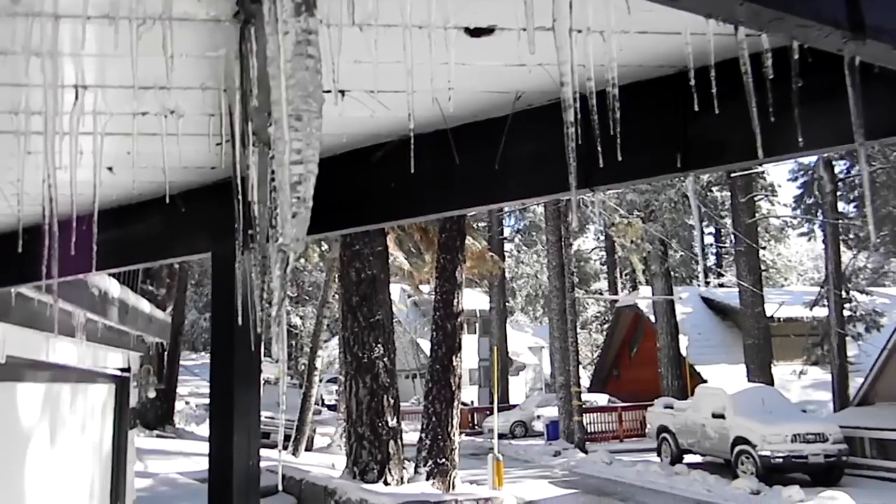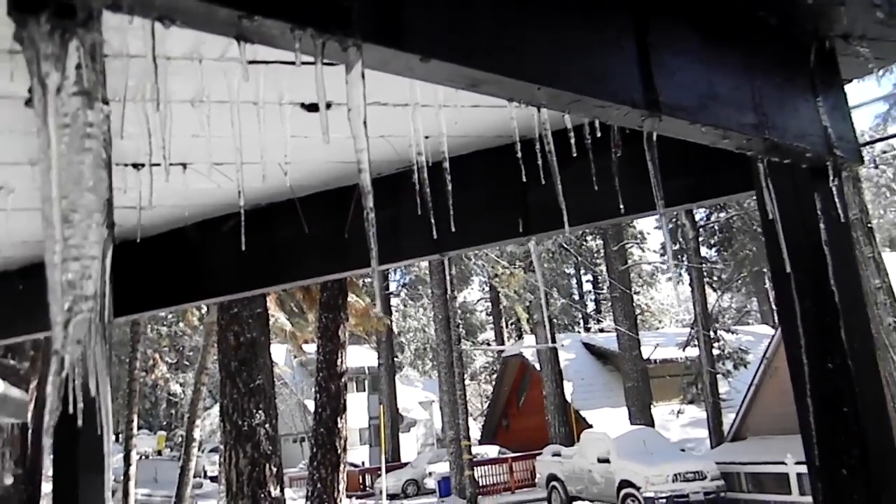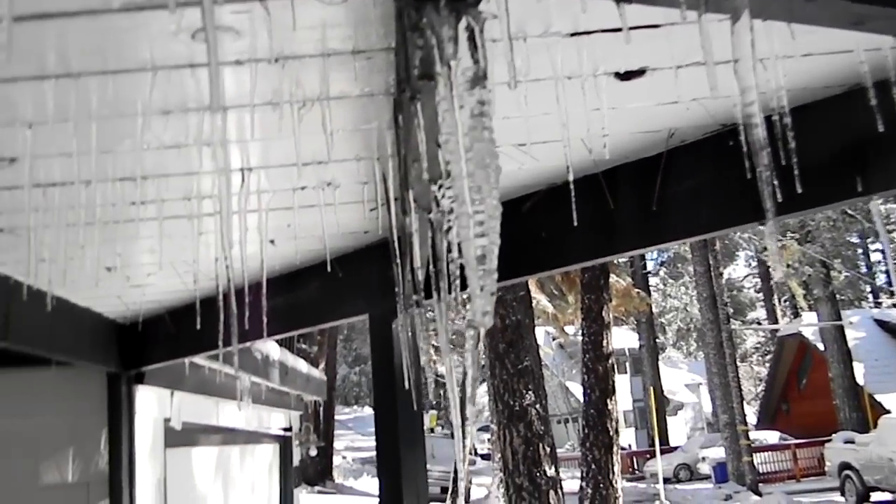I hope you guys enjoy this. I'm gonna go to the spot I like to go, and I'll vlog that too. Look at all these icicles! There's more under my sister's deck, I'll show you guys later.